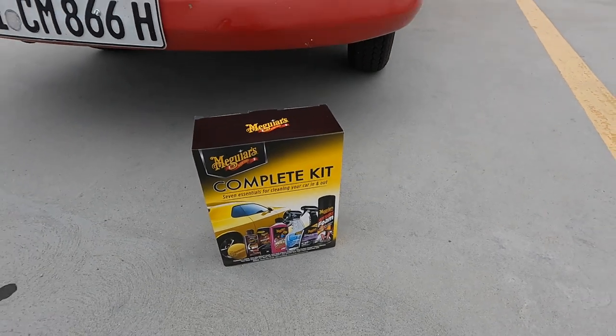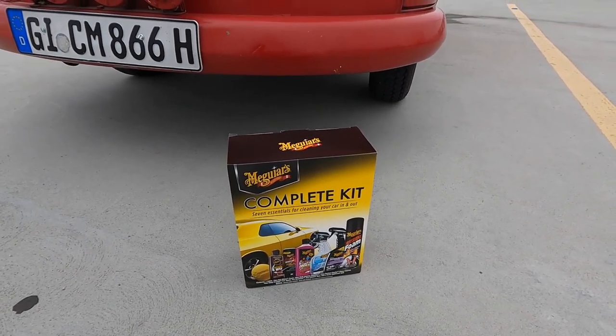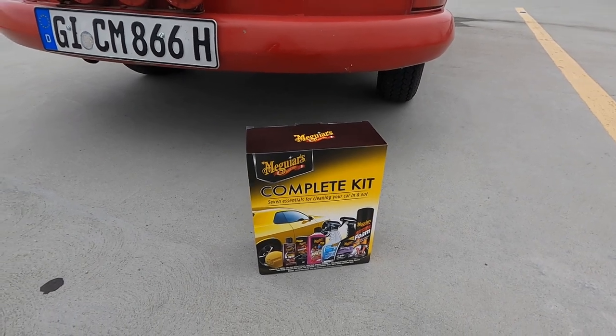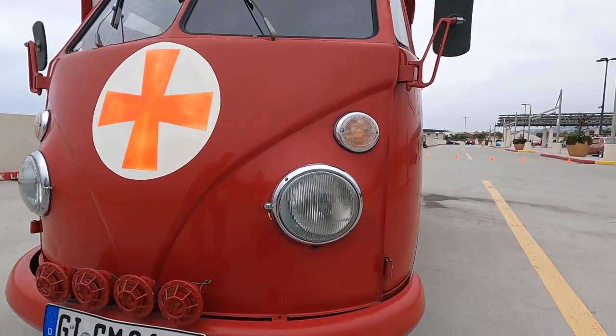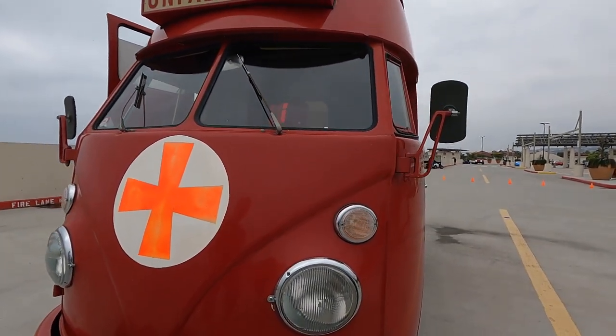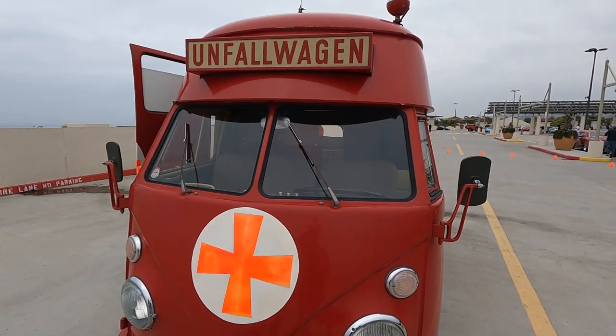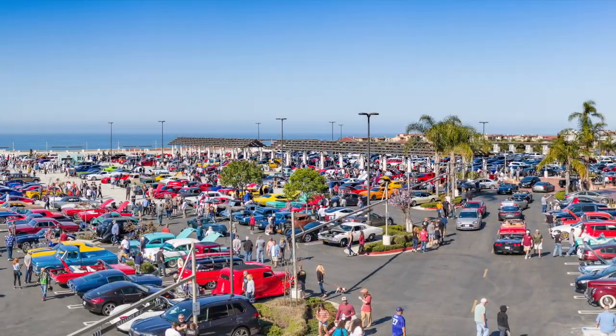As our Car of the Week winner, you get this Meguiar's complete kit, including the polishing sponge, cleaner wax, scratch remover, car wash, glass cleaner, interior detailer, hot shine foam. Everything you need to keep this classic, pristine Volkswagen Unfallwagen in the condition that it's in. Thanks so much for bringing it out. Thank you, Simon. Pleasure.